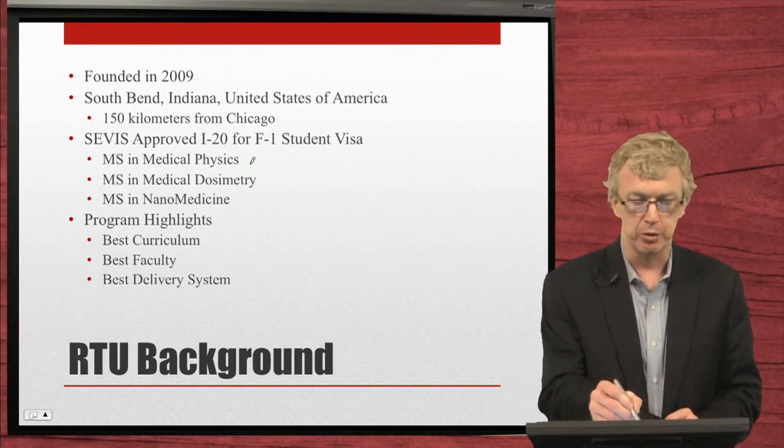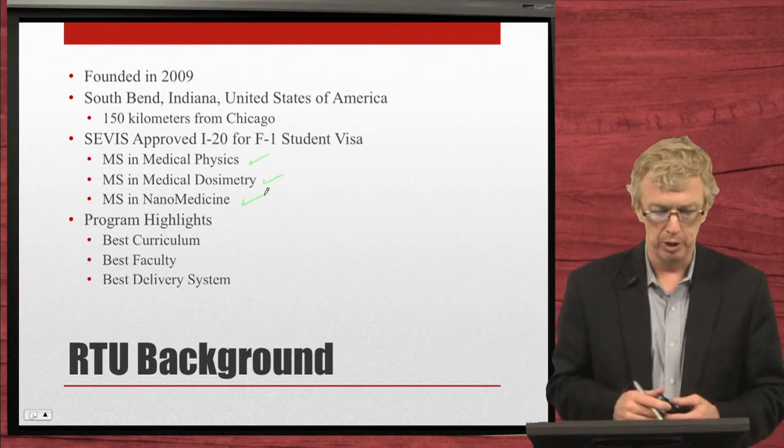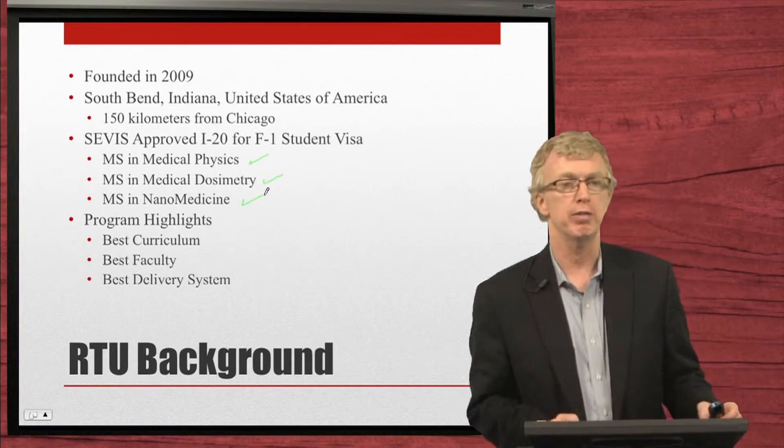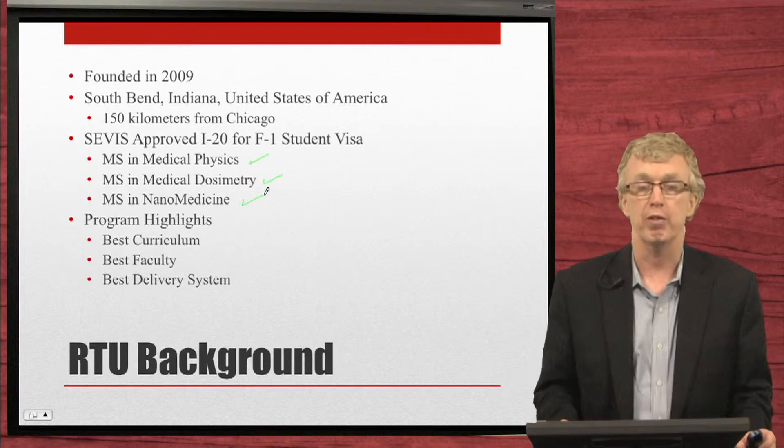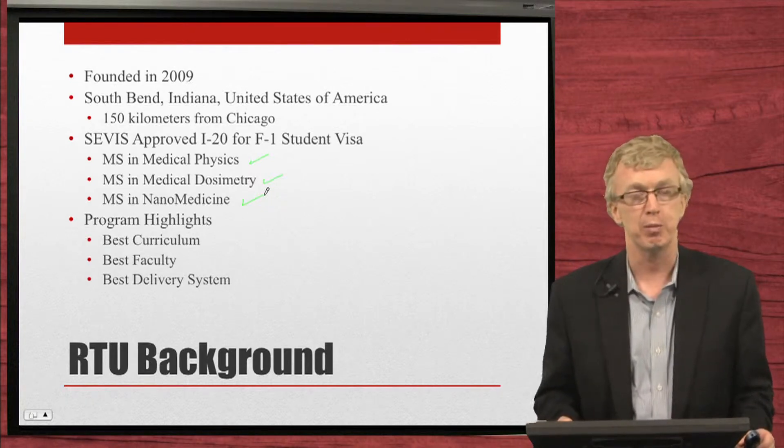The three SEVIS-approved programs are a Master's in Medical Physics, a Master's in Medical Dosimetry, and a Master's in Nanomedicine. We believe that under our model we have the best curriculum for these disciplines, the best faculty, and the best delivery system.